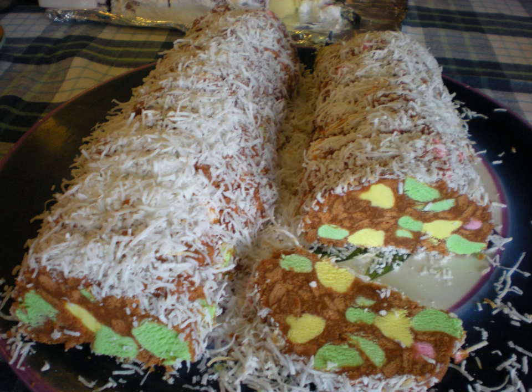The mixture is usually pressed into a log shape and rolled in coconut, and then refrigerated until set and sliced.